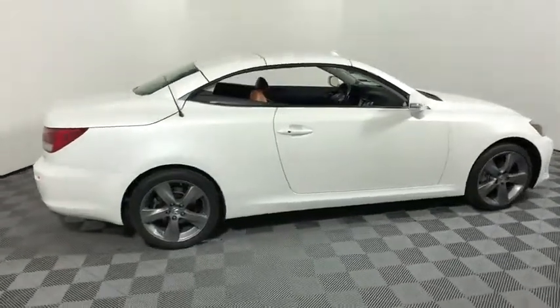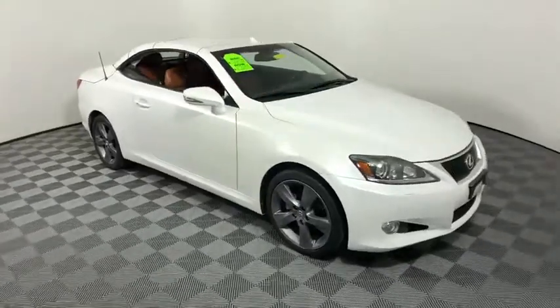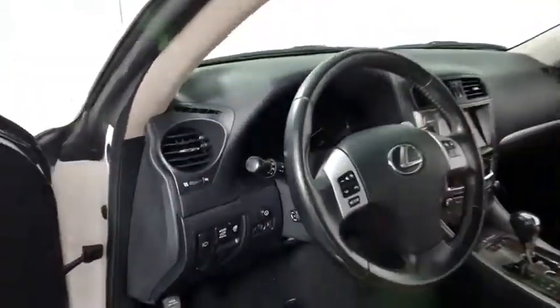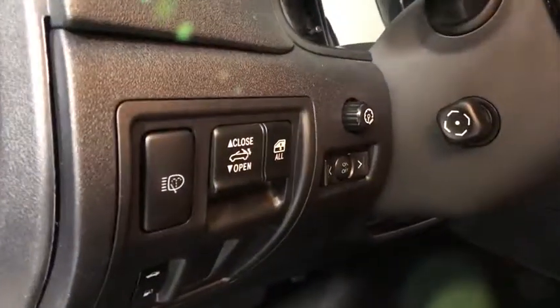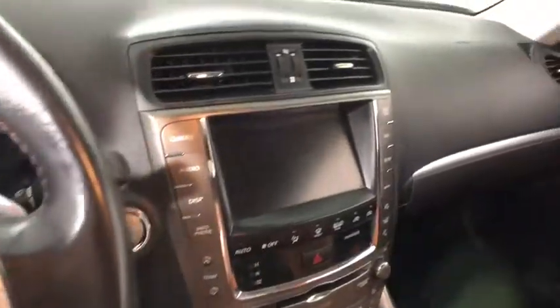2011 Lexus IS. The IS is the compact luxury sedan offered by Lexus under Toyota. The IS fits the bill for sports-minded drivers looking for luxury in a compact design. This vehicle has less than 120,000 miles. Here are some of this vehicle's great options.